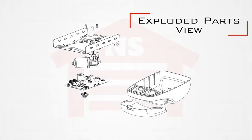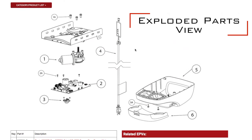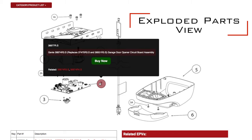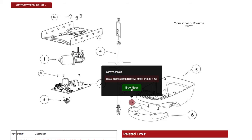NorthShoreCommercialDoor.com's exploded parts view is the easiest and best way to find parts you are looking for online. We value our customers' time, so we developed our exploded parts view to eliminate the frustration of identifying the part you need and help you quickly find the part you are looking for, even when you don't know your part number.